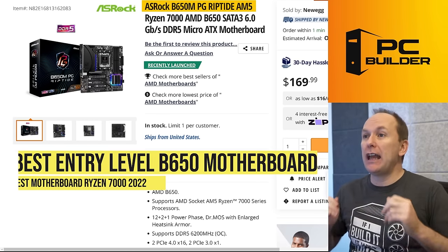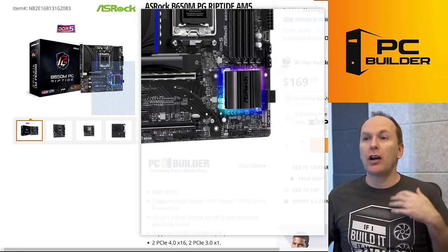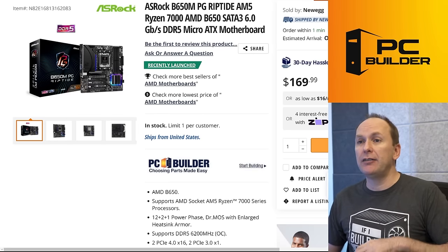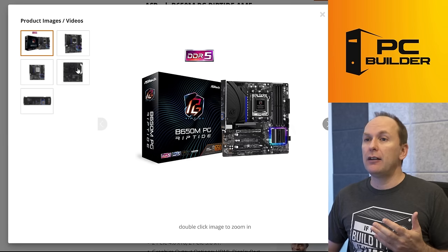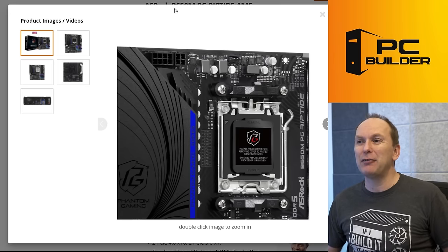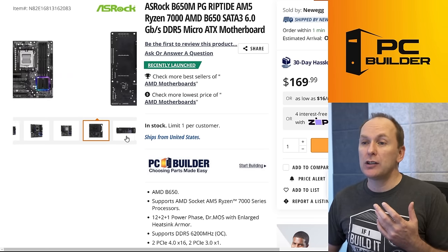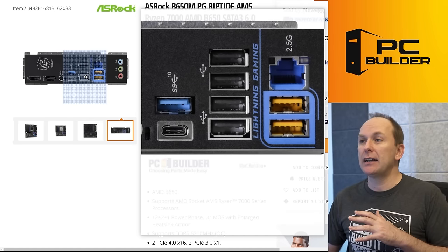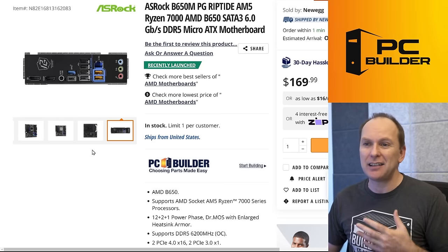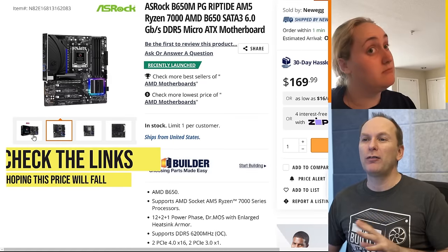We're starting with the ASRock B650 MPG Riptide, currently the cheapest AM5 motherboard. For entry level it means entry-level audio — this is the ALC897 — slightly cut-down rear USB connectivity, and fewer M.2 slots. The main VRM heatsink looks good, but there's no heatsink at the top of the VRM. That said, for one of the cheapest AM5 motherboards it has quite a bit of rear panel USB connectivity, 2.5-gigabit Realtek LAN, BIOS flashback, and a pre-installed IO shield. Overall, not a bad entry-level motherboard.